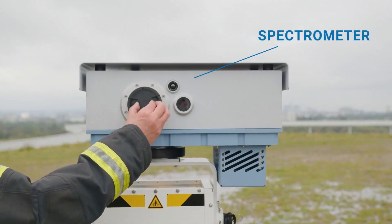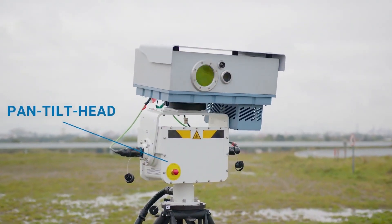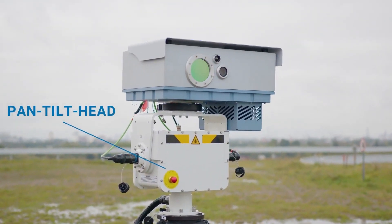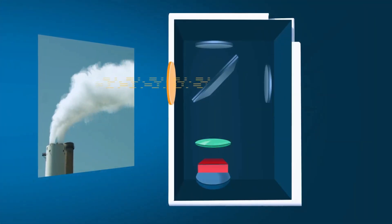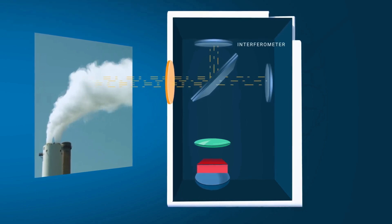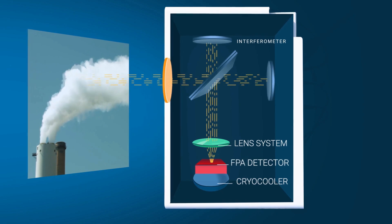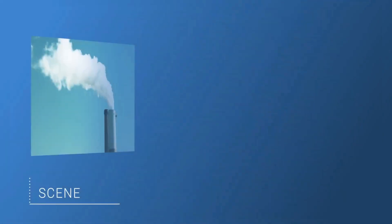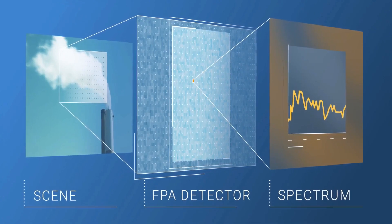Its high sensitivity is due to an advanced interferometer, FPA detector, and specialized software, enabling it to measure thermal radiation without external light sources. The system identifies over 40 gas compounds using a standard spectral library extendable to over 290 compounds, and provides rapid identification through real-time spectral analysis, visualized as color-coded chemical images.